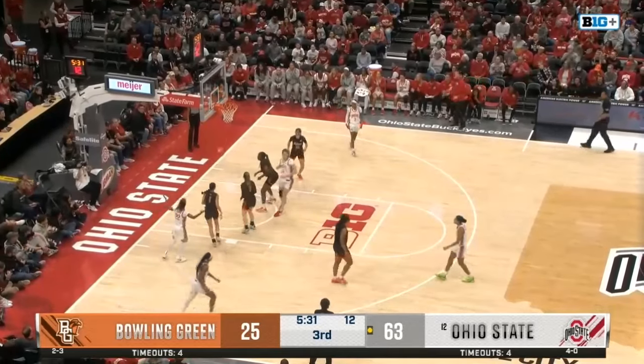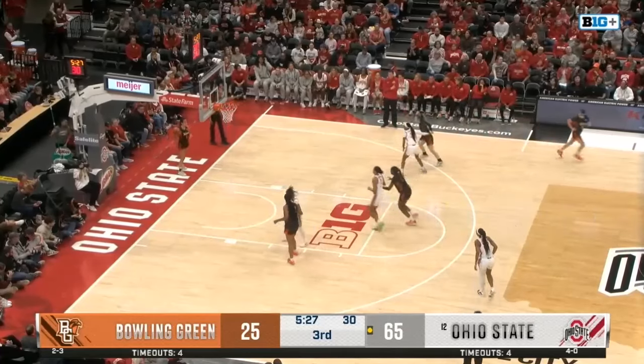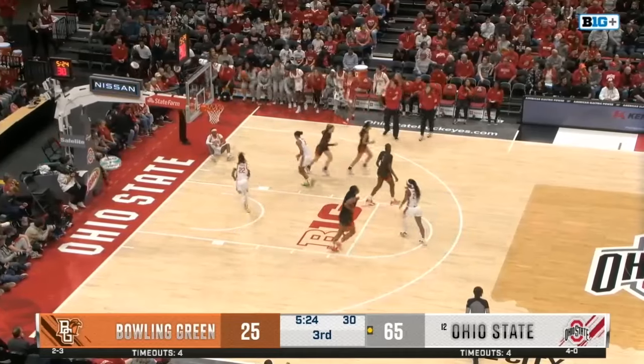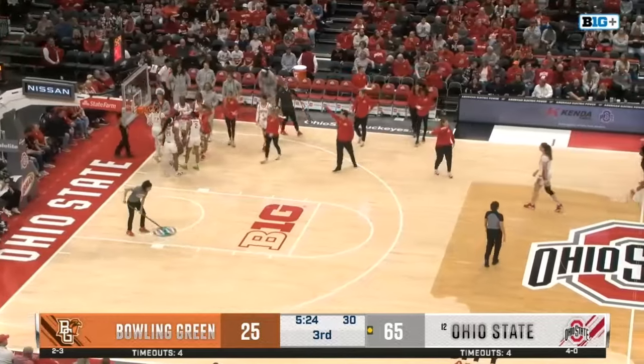Jelani open — falling away. Jelani Cambridge. She was looking for a foul there at the end as well — didn't get it, but just that falling-away jumper was able to be hit. And Bowling Green will take a timeout — as the Buckeyes are now on a 10-0 run over the last two minutes.